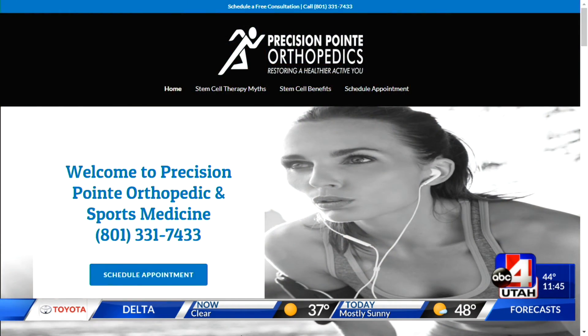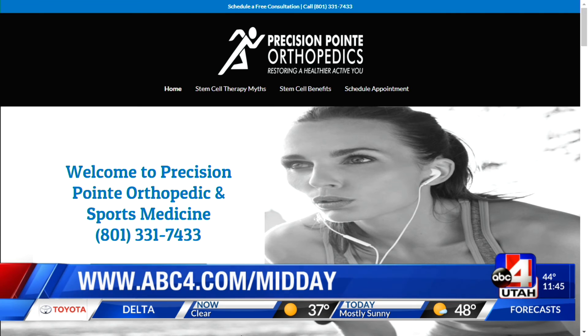We even offer snacks while the centrifuge is spinning. This is so different from surgery — it's definitely an option for so many people. They're doing free consultations right now, so if you have pain there is help and hope. Check out Precision Point Orthopedics at their website, and you can also link for more information at abc4.com.